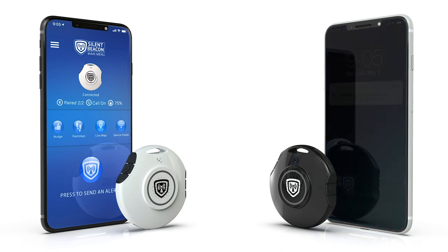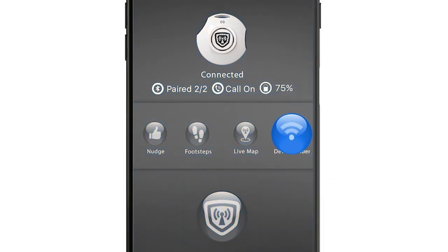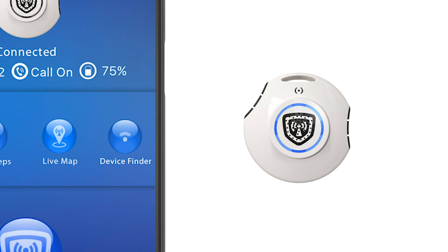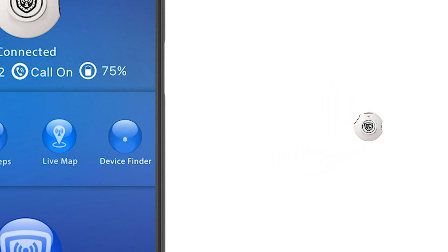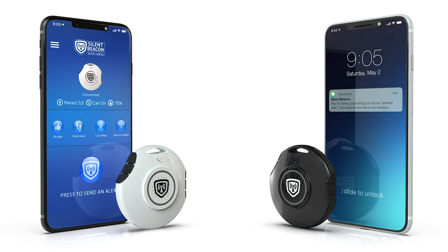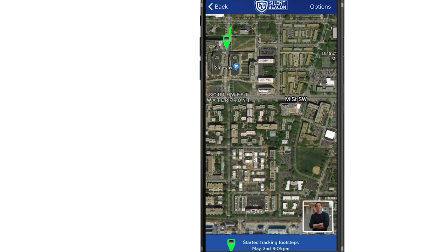We hope this has helped you understand how the Silent Beacon and Silent Beacon app work together when sending and receiving emergency alerts. Let's look at some of the features inside the Silent Beacon's main menu. The device finder works much like inexpensive item trackers — the Silent Beacon allows you to track and find your beacon if it is within Bluetooth range of your smartphone or tablet. The nudge button allows you to send non-emergency messages to your loved ones, sending a pre-created text message that contains a screenshot of your current GPS location. Footsteps is a feature that allows you to share your GPS location with your contacts, useful if you are traveling in an unfamiliar area or around strangers and you want loved ones to follow you.